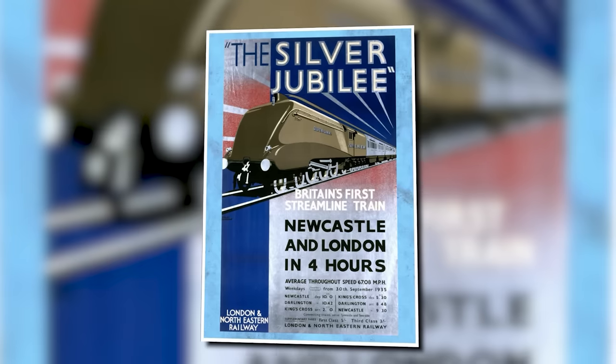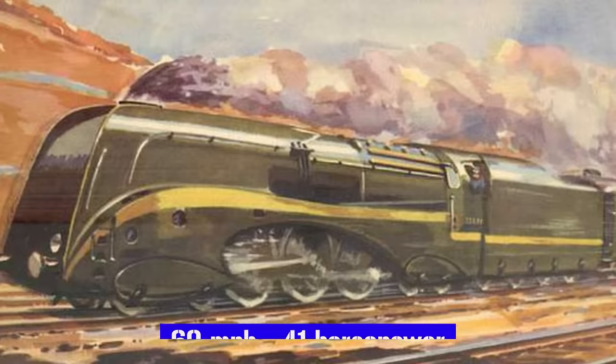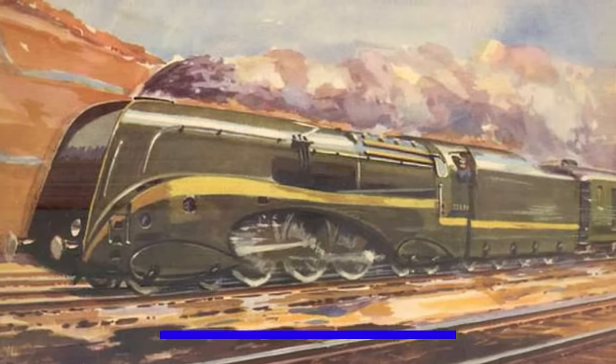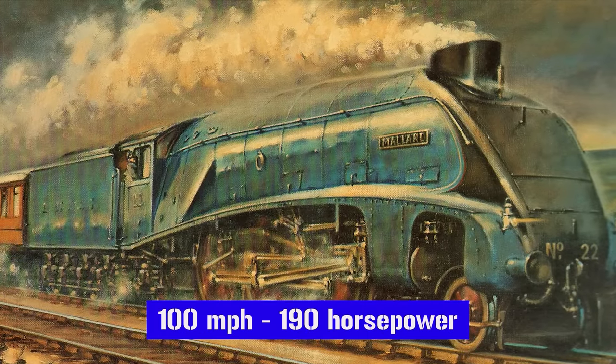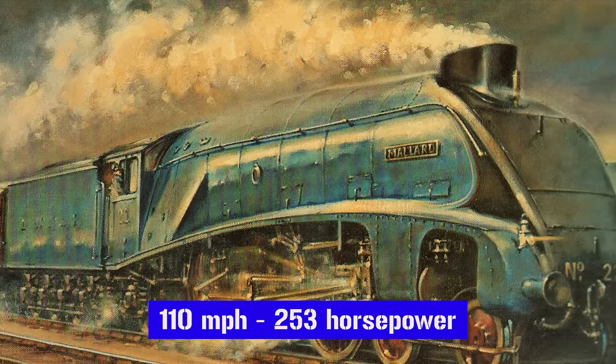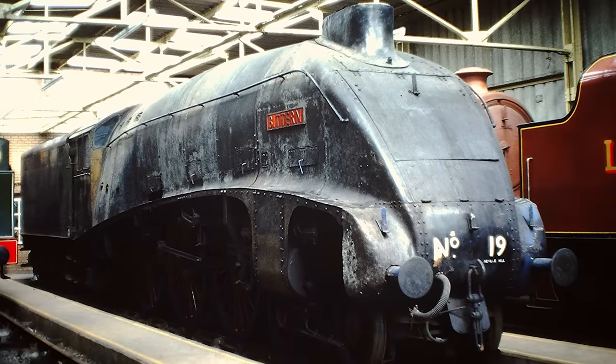The A4 was the first British streamlined locomotive, a fact that the LNER was very keen to shout about at the time. The streamlining was exceptionally effective: at 60 mph an A4 used 41 horsepower less than an A3 to maintain speed; 97 horsepower less at 80 mph; 190 at 100 mph; and 253 at 110 mph, according to figures given by Roger Mannion in his book The Streaks. This also makes for a great segue into discussing the A4's internal design.